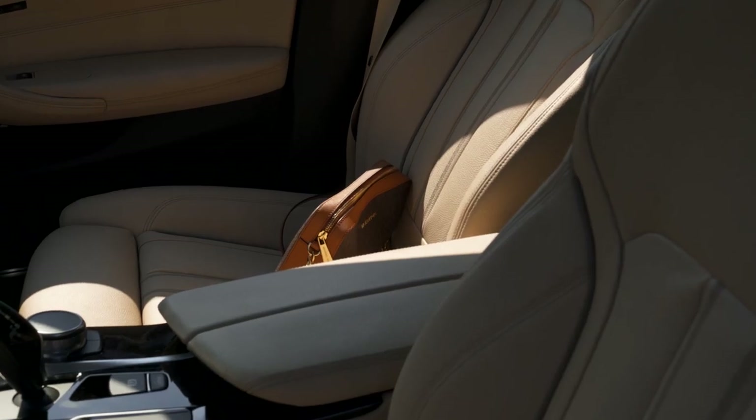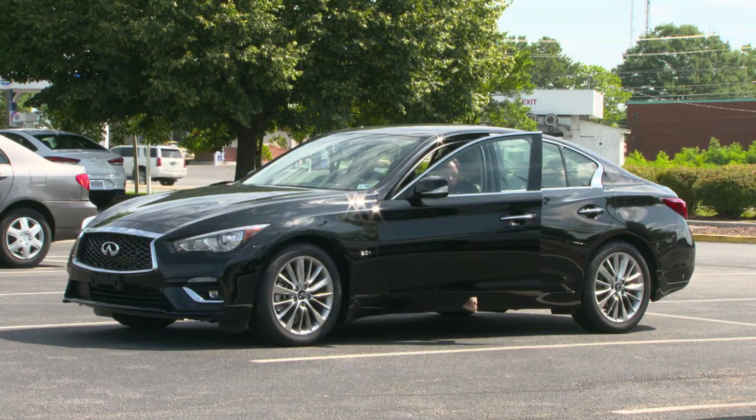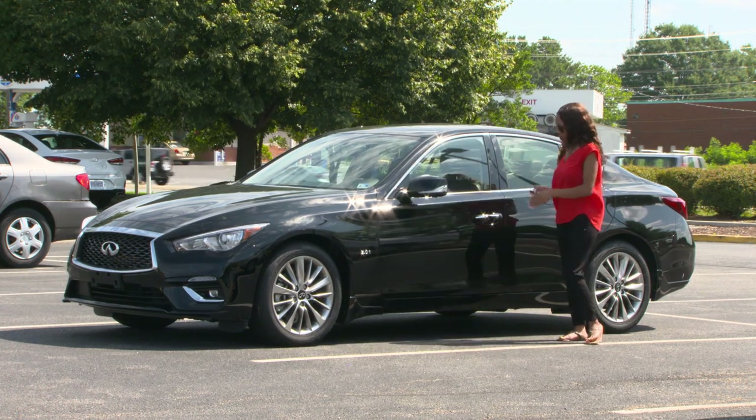There are three types of vehicle theft claims: theft of contents from vehicle, theft of vehicle parts, and whole vehicle theft. A whole vehicle theft claim occurs when the cost of the claim exceeds the value of the vehicle.